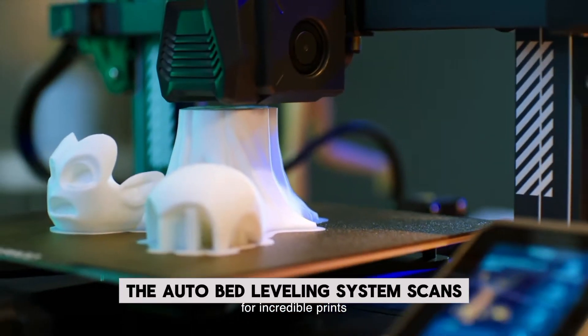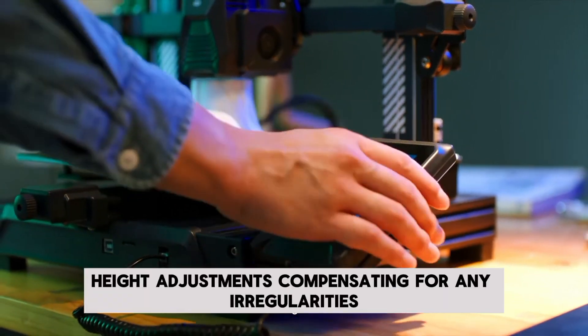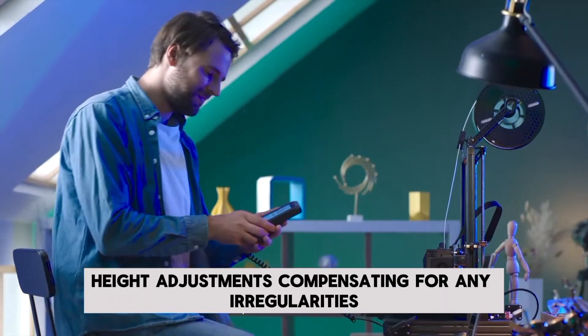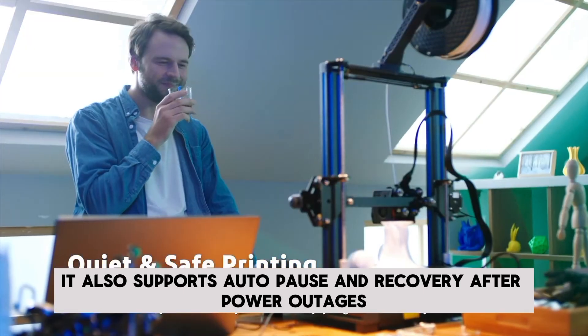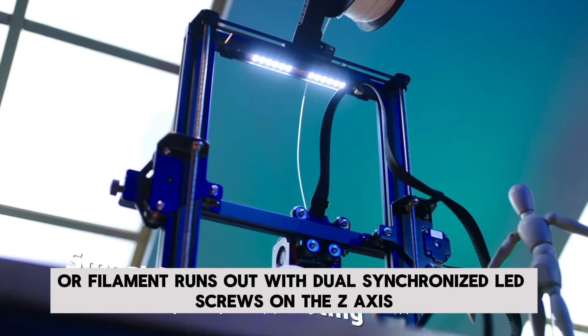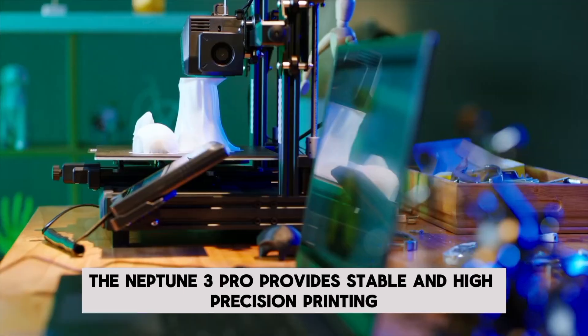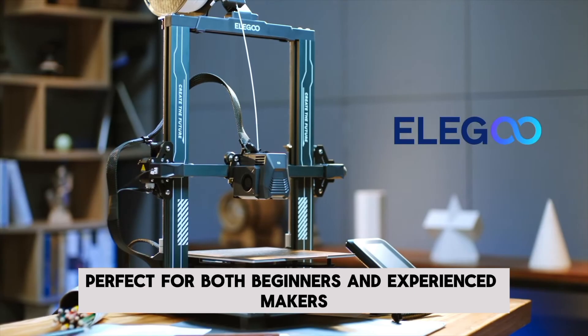The auto-bed leveling system scans 36 points of the hotbed to ensure precise Z-axis height adjustments, compensating for any irregularities. It also supports auto-pause and recovery after power outages or filament run-outs. With dual-synchronized lead screws on the Z-axis, the Neptune 3 Pro provides stable and high-precision printing, perfect for both beginners and experienced makers.